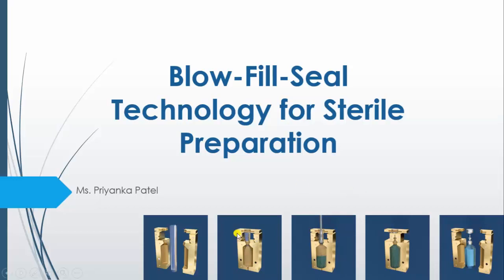As you can see in this diagram, this is blowing, filling and sealing. It is a one-step process for container formation, filling and sealing of sterile preparation.